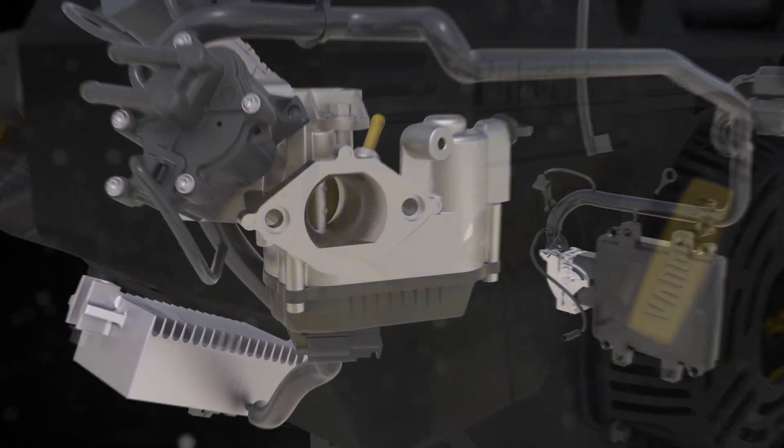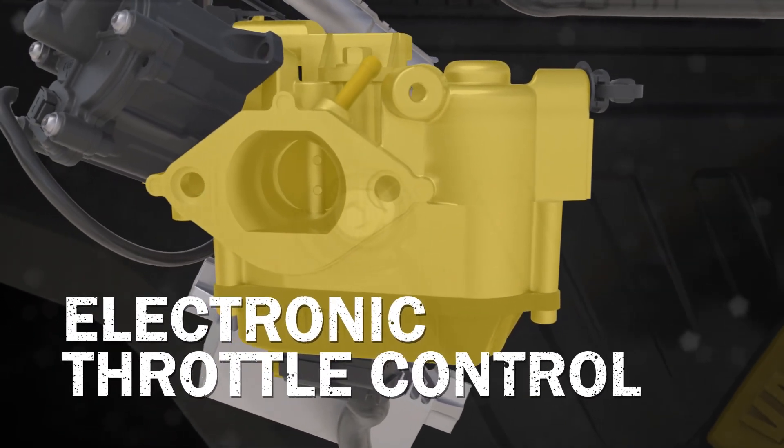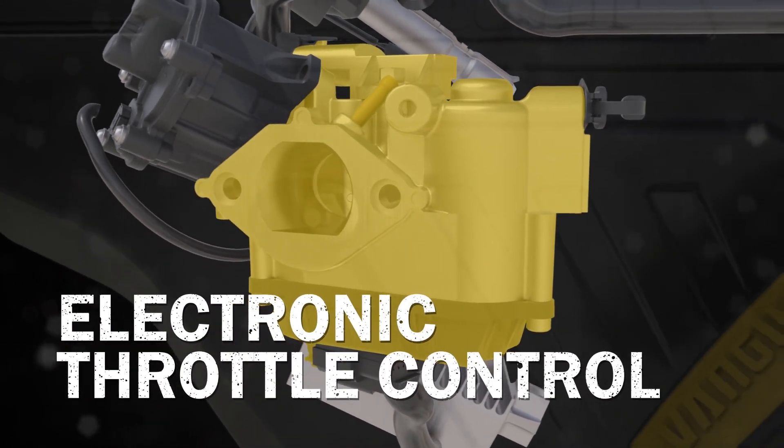The addition of the electronic throttle control system means that operators can count on smooth and consistent power with any load size or type of terrain they encounter.